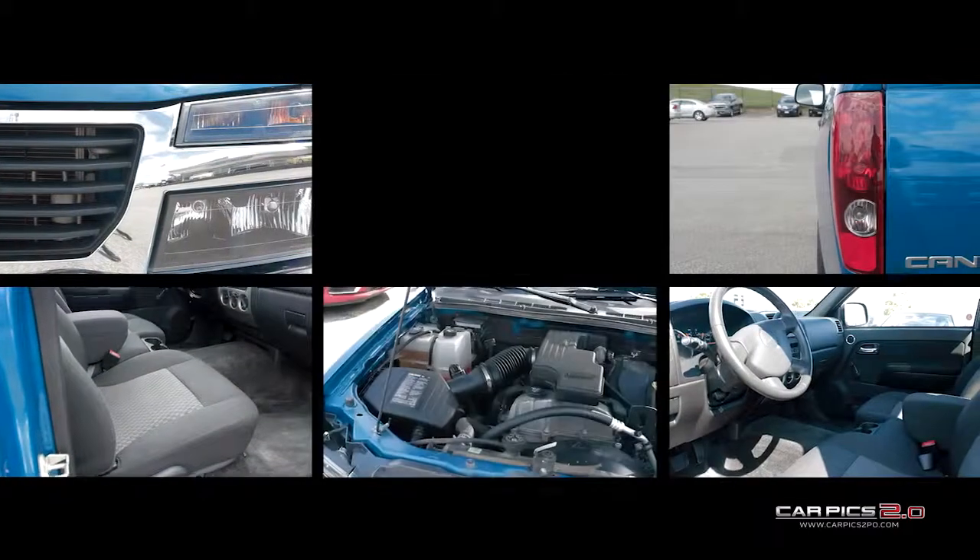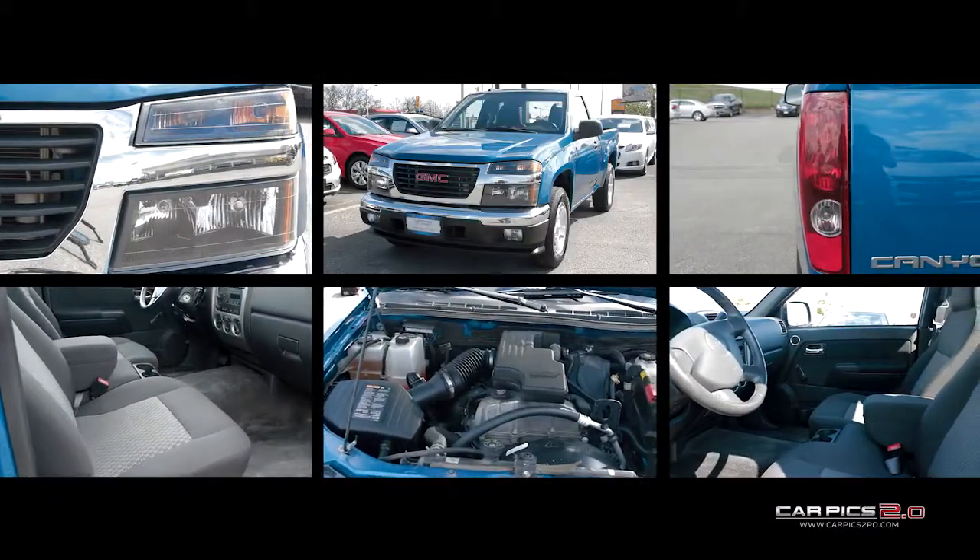Please stop by our dealership located at 1635 The Queensway, Toronto, Ontario and speak with one of our representatives today.